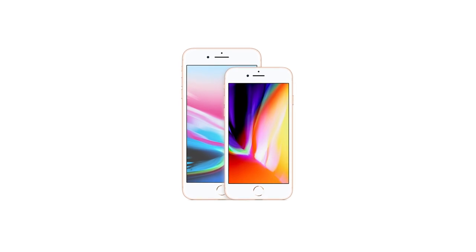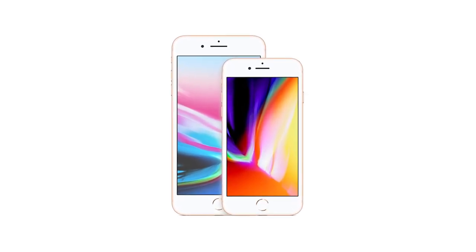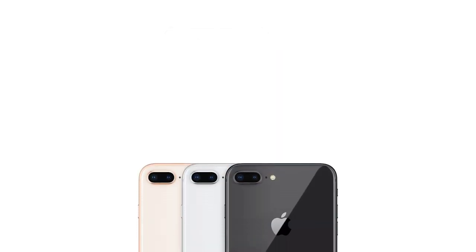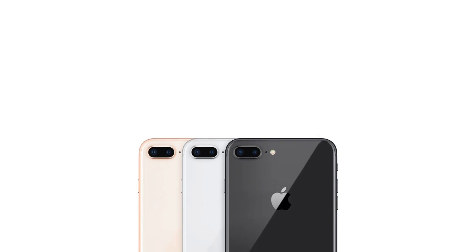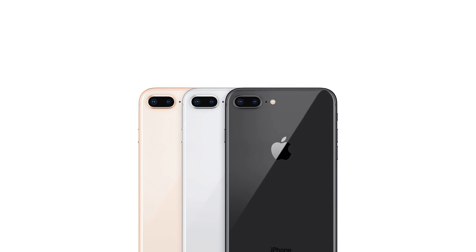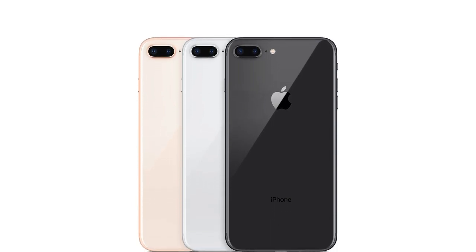It's built with A11 Bionic with four efficiency cores that are 70% faster than the A10 Fusion, as well as two performance cores that deliver up to 25% proficiency. This Straight Talk locked phone is compatible with Xfinity, U.S. Cellular, Virgin Mobile, Verizon, Sprint Carriers, and TrackPhone.